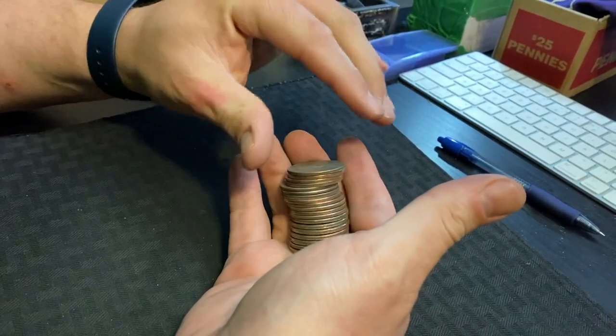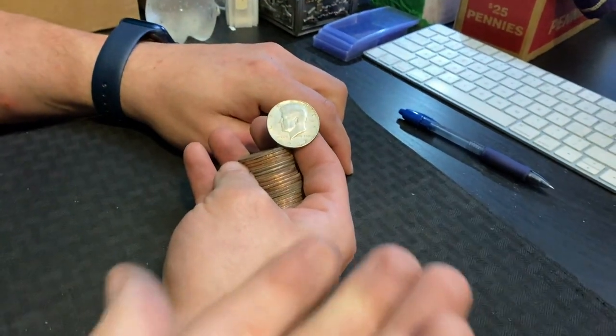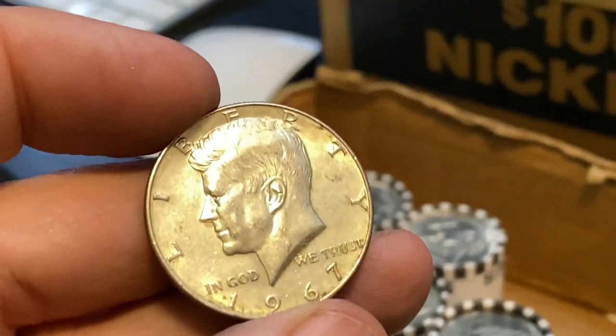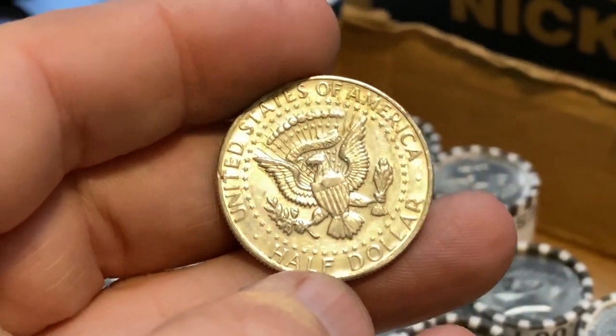1967 — that's a 40 percenter. Any more? Nope, that was it. That's another silver to add to the pot — that makes our total four.